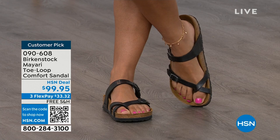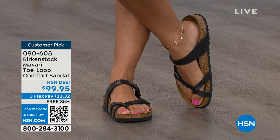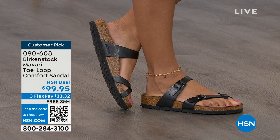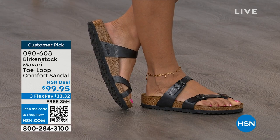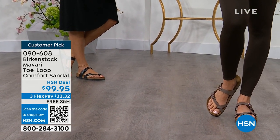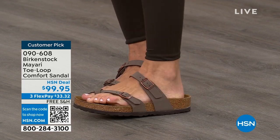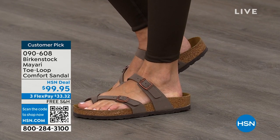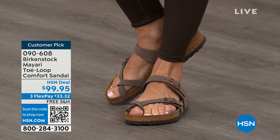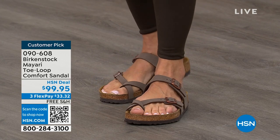Dress it up, dress it down — it doesn't matter what you put on with your Birkenstock. This is going to be that go-to shoe in your closet. The buckles on the top and bottom are adjustable — get them right where you want them. If you wear Birkenstock already, you probably live in them. You don't want to wear any other shoes. If you're looking for new styles and new colors, it's so great that you can shop at HSN or hsn.com, read the reviews on these customer picks, and get the brands you want.